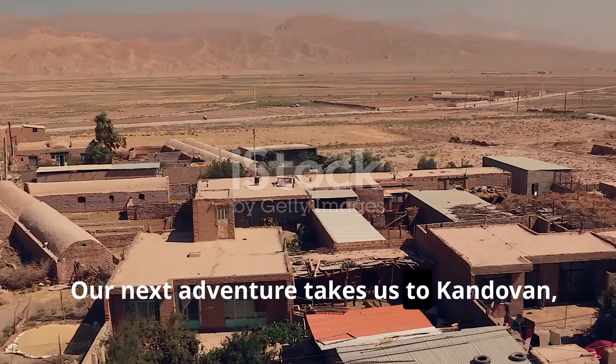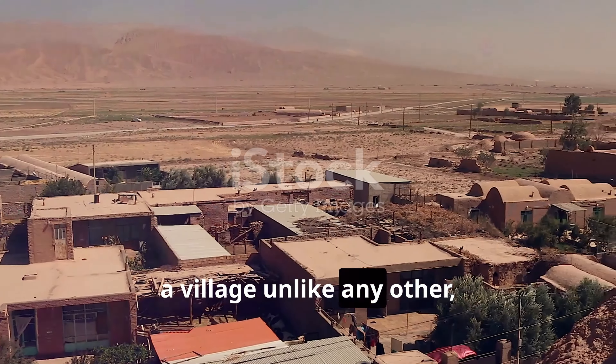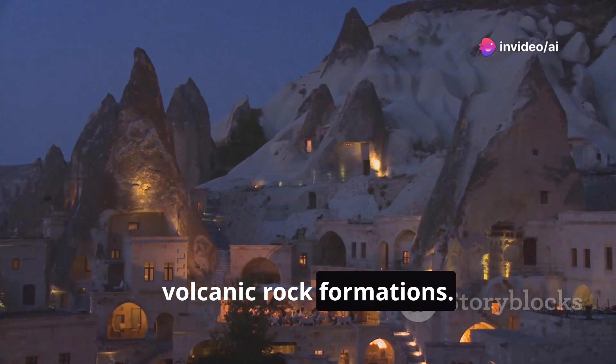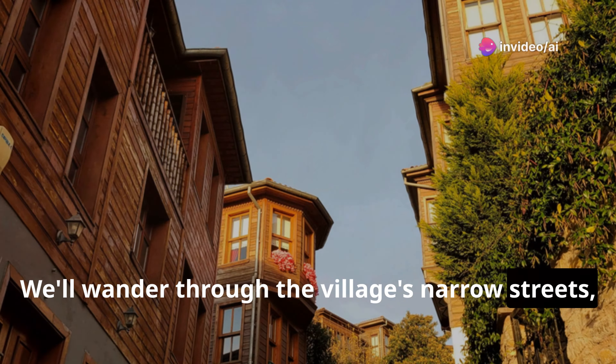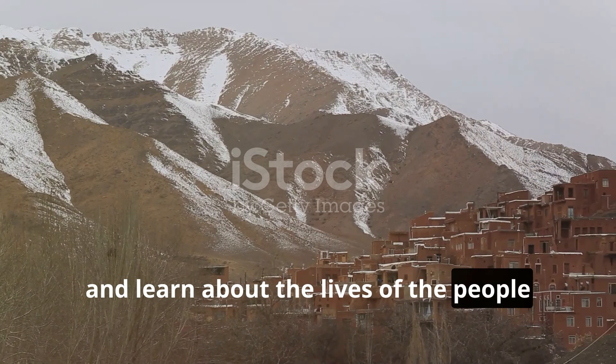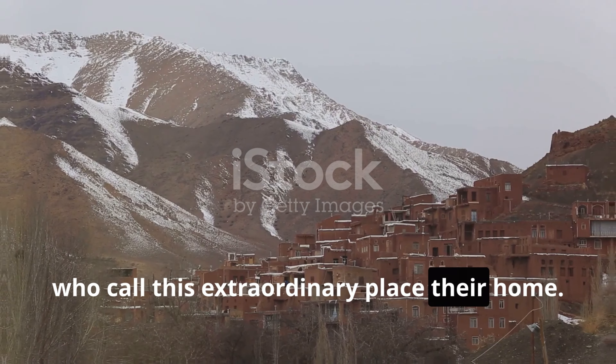Our next adventure takes us to Kandovan, a village unlike any other, where people live in homes carved into volcanic rock formations. We'll wander through the village's narrow streets, marvel at the unique architecture, and learn about the lives of the people who call this extraordinary place their home.